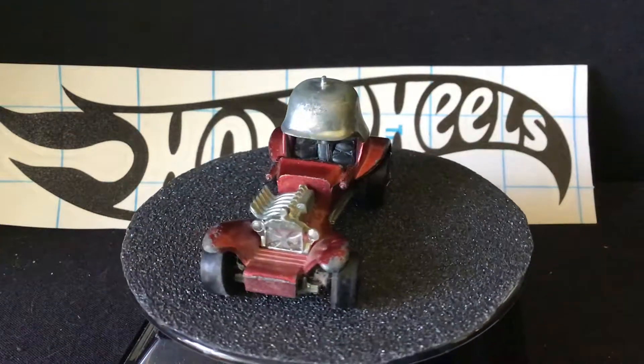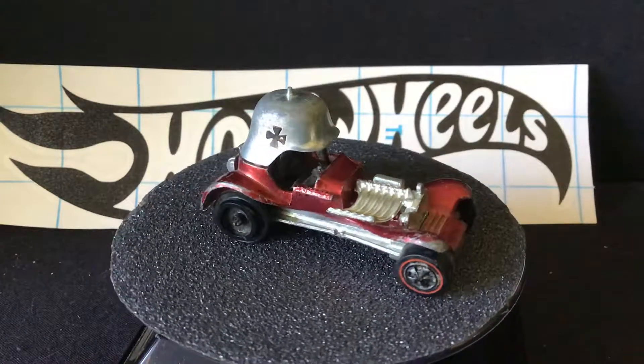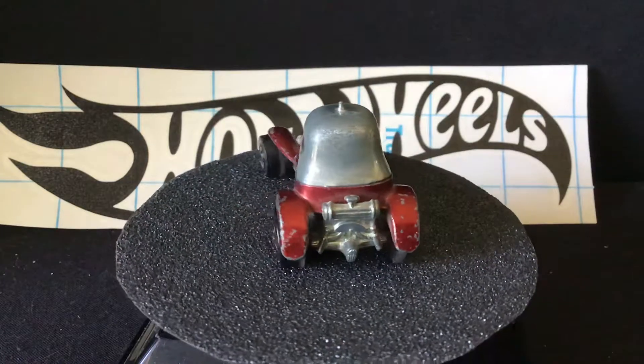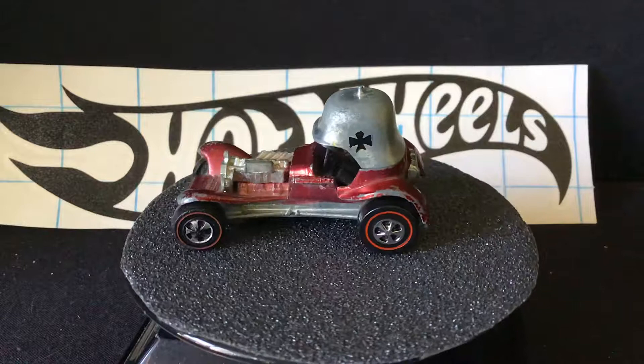Welcome back, hot water collectors and die-cast enthusiasts, to another episode of Curve's Garage. So here in front of us is the Red Baron — I found it at that antique village mall from the video I just posted.